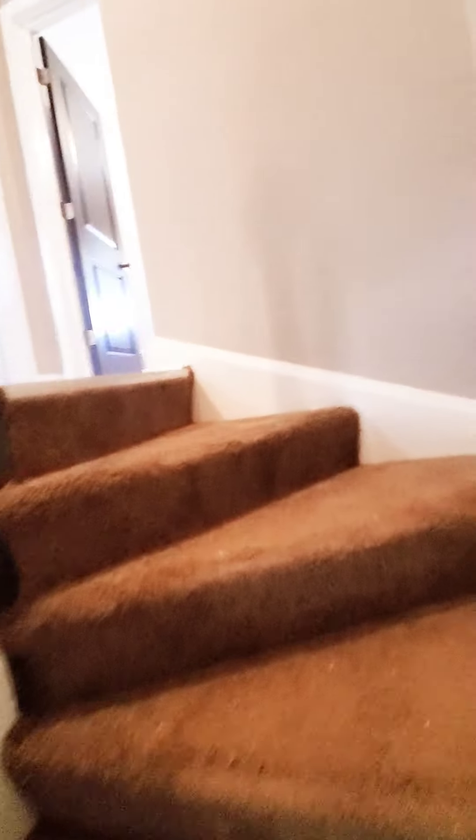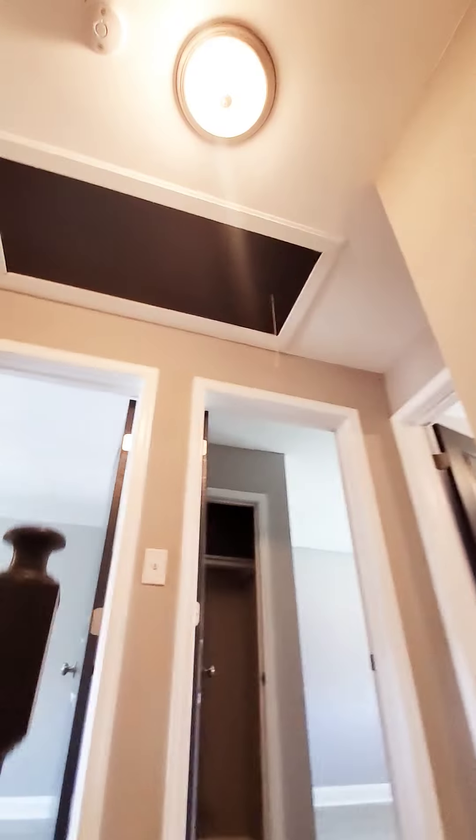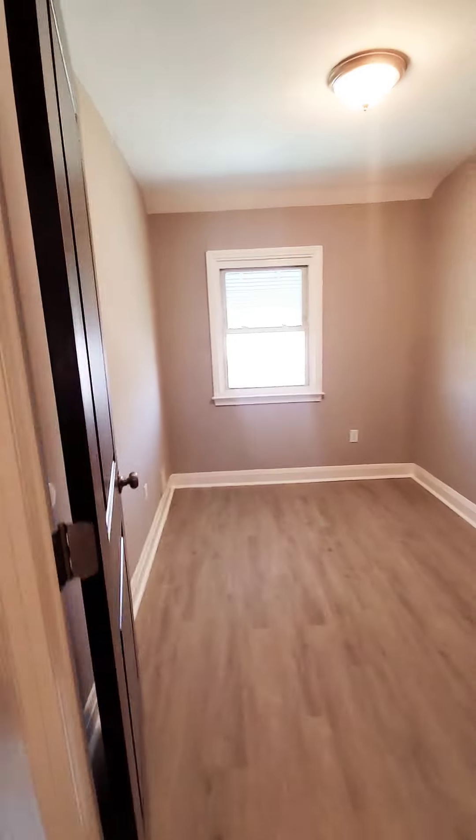There's a coat closet as you come in. Let's go up to the second level — it looks like an attic but I'm not going up there. Here is your first bedroom and your second bedroom.